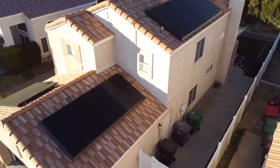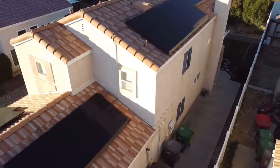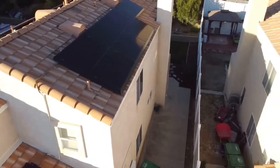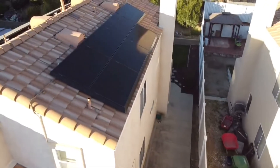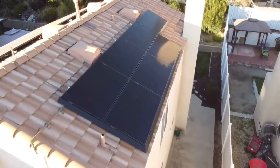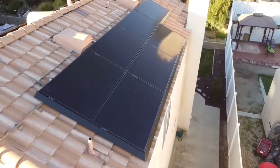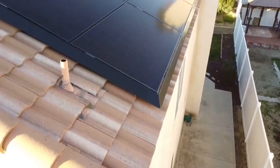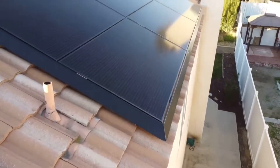We get lots of sun down here so solar is very popular. Everybody seems to be getting it on older houses — I think all the new houses are required to get it. Everybody seems to be jumping on the solar bandwagon because they can save money over paying their electric bill.